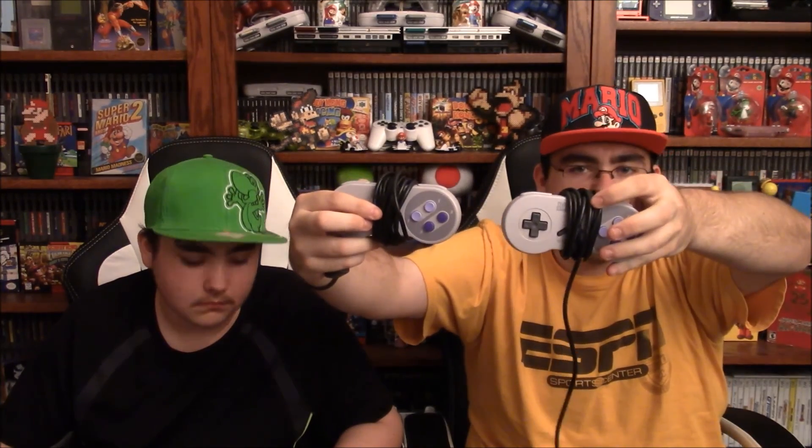The Super Nintendo came with both cords — the official power brick and the RF switch, very nice shape. Not too banged up. A lot of them have paint chips from, you know, kids banging them around. It also came with two official Nintendo brand controllers — very, very clean condition. Hardly used is what it looks like.